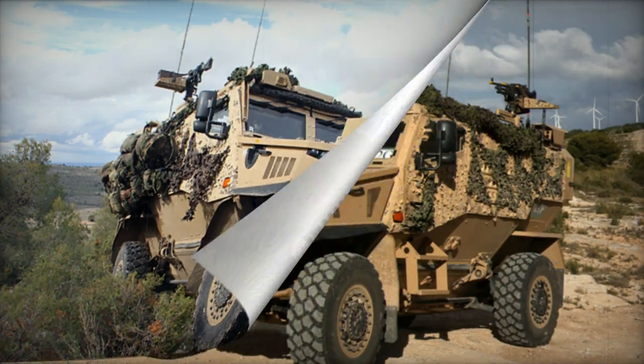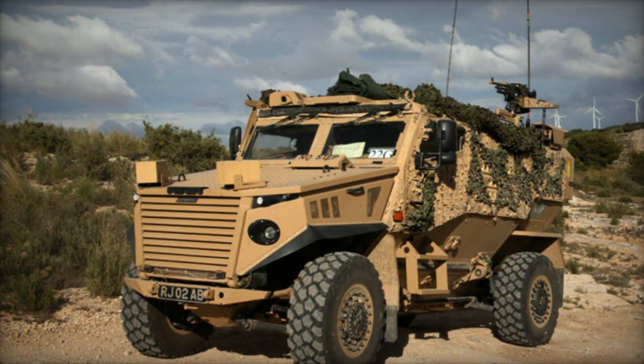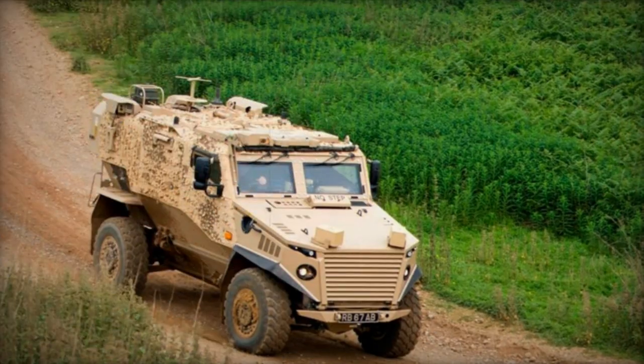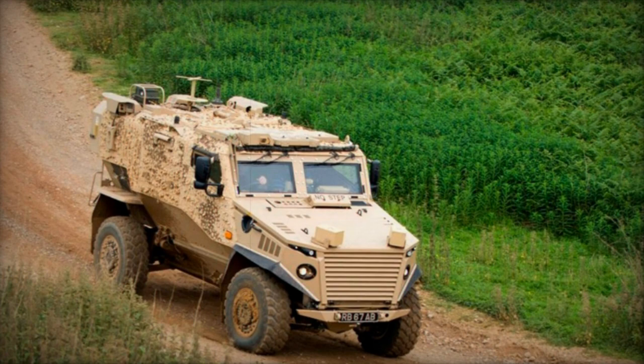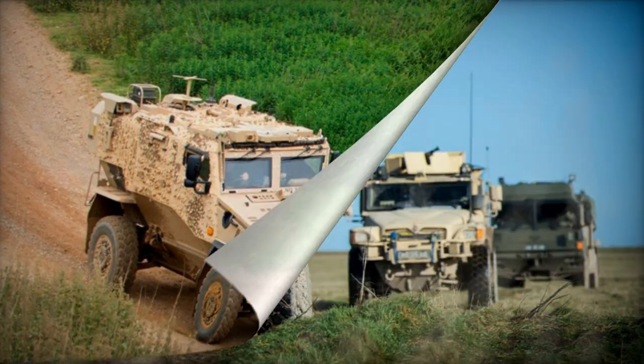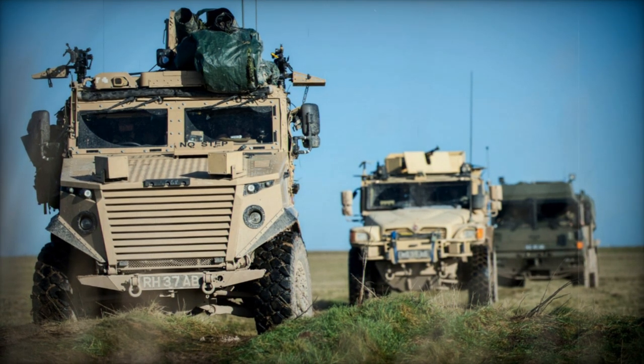The design emphasizes ease of maintenance, as the engine can reportedly be swapped out in the field within 30 minutes. The engine is paired with a ZF automatic transmission, and the vehicle operates in full-time all-wheel drive. The independent functionality of each wheel ensures continued movement even if one wheel is compromised.